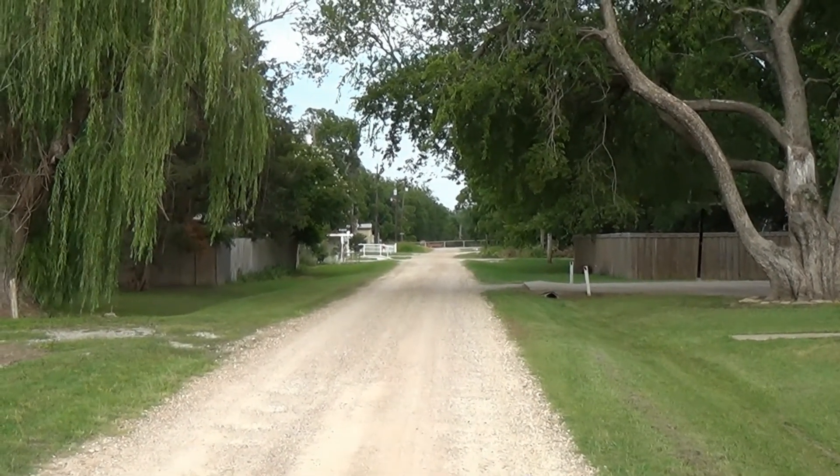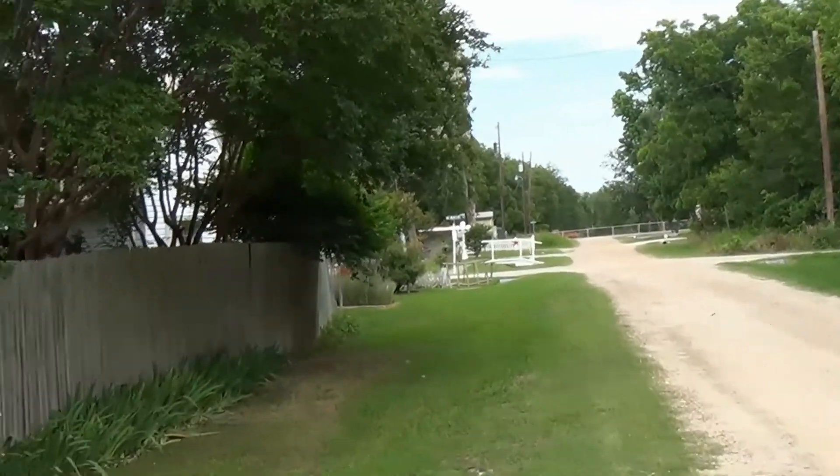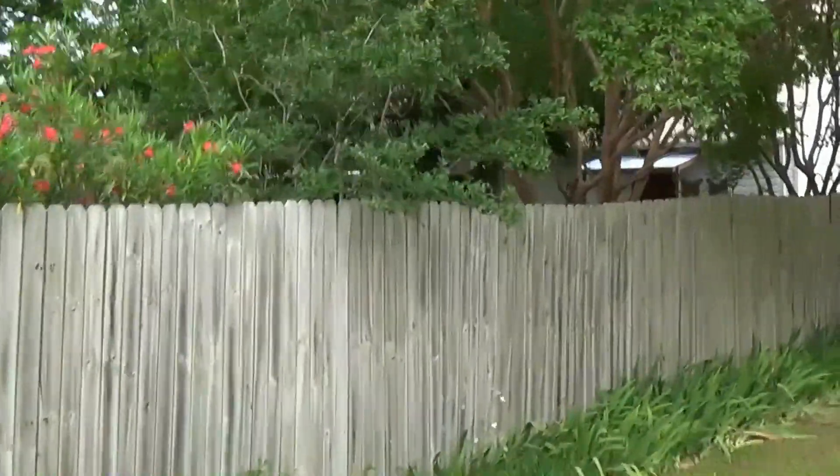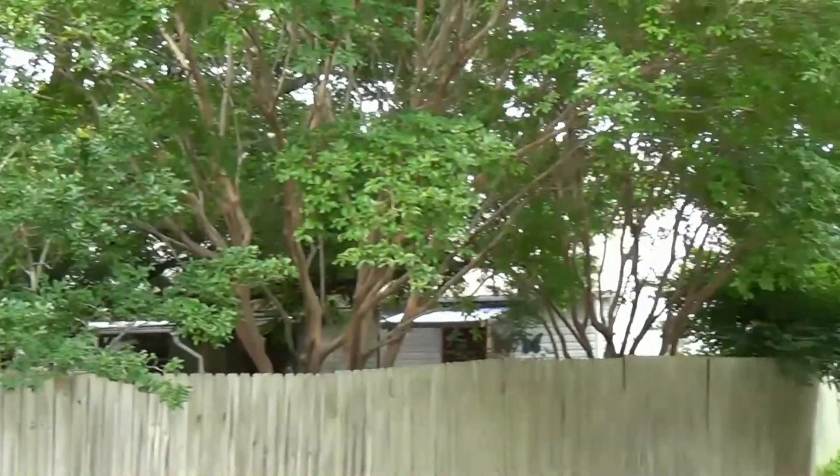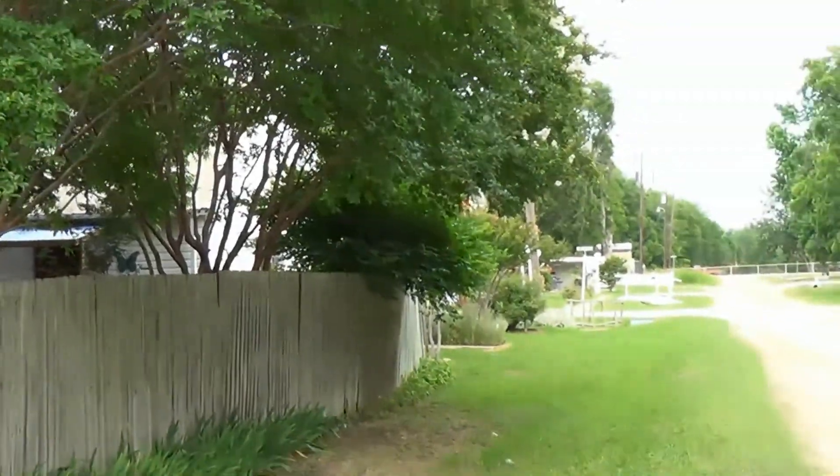All right, I'm off to Mother's. This is her backyard. You can already tell it's fully loaded, full of landscaping.